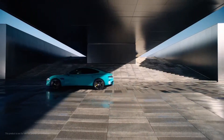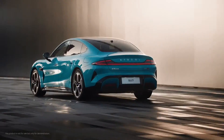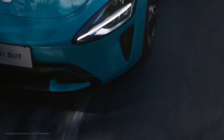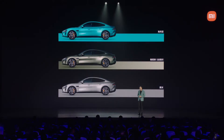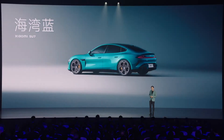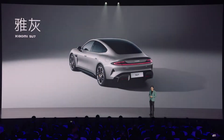The Pro version of the Xiaomi Su7 enhances the driving experience with a host of premium features and outstanding performance. With a larger battery capacity and more powerful configuration, this version brings flexibility and convenience to the driver. Specifications: battery capacity 94.3 kilowatt hours, CLTC range 830 kilometers, single rear-axle engine at 220 kilowatts and 295 horsepower, 400 newton meters of torque, with Xiaomi Pilot Pro driver assistance.